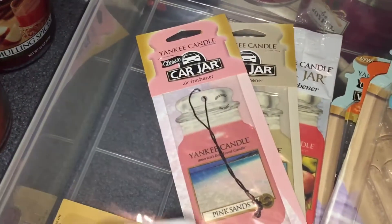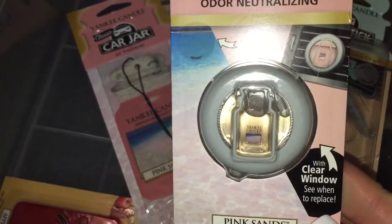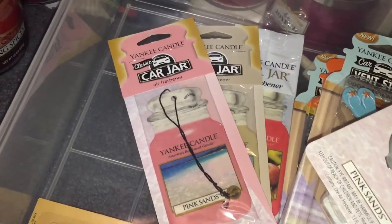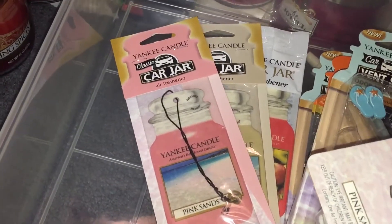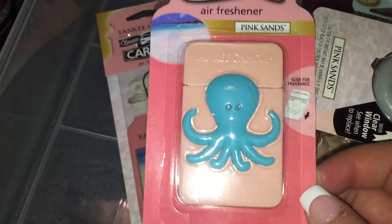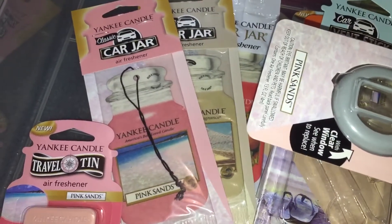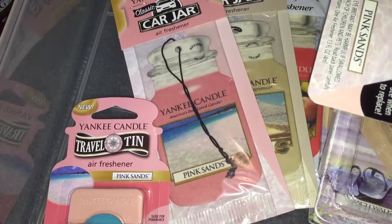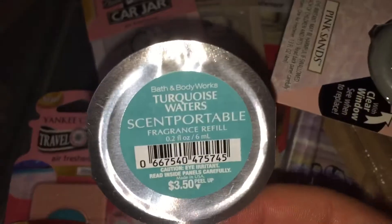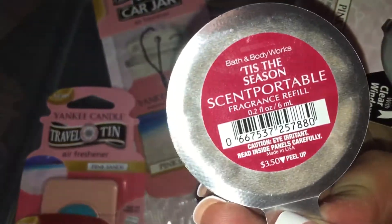The only oil plug I've ever had luck with is Pink Sands, so I have one of these. Every single other one I've ever had has unfortunately been a flop. Then I have these two travel tins, one in Pink Sands and then one in Apple Pumpkin. And then I've got three scent portables — minus the one in my car which is currently Beautiful Day — I have Turquoise Waters, Tiki Beach, and Tis the Season.